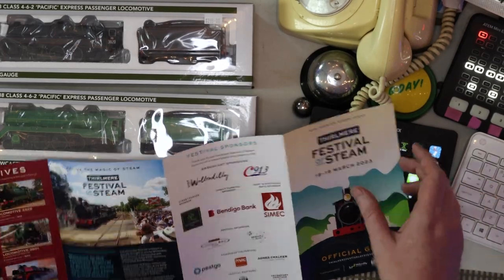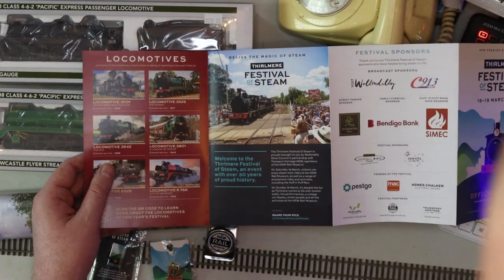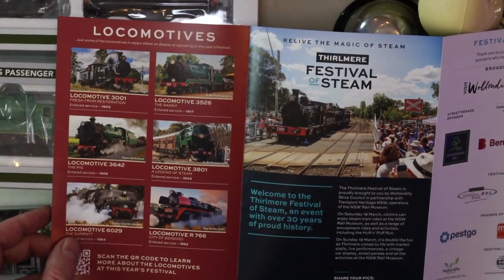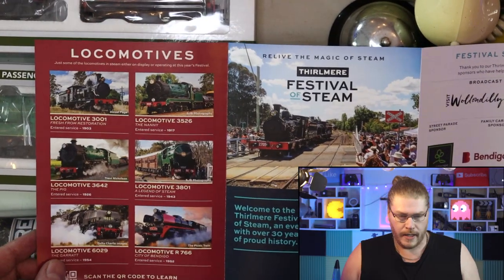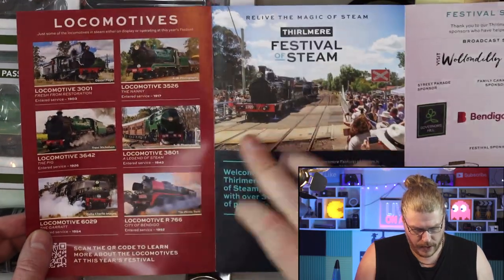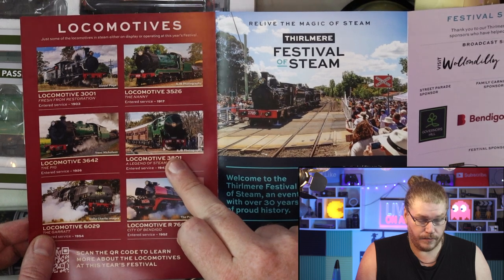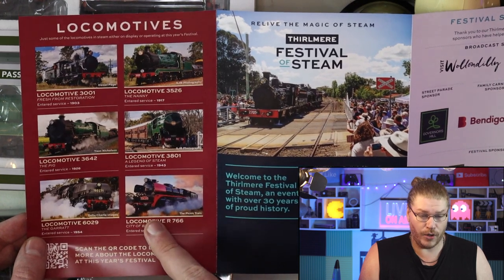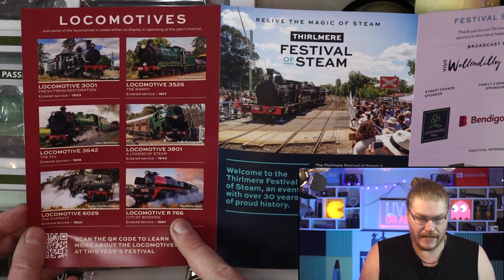Me and my mum ended up going there. We went on the last steam train ride of the day, which was the most famous and historic moment for the area. 3801 is probably the most famous steam locomotive in Australia. It ended up hooking up to a Victorian-class locomotive, R766.